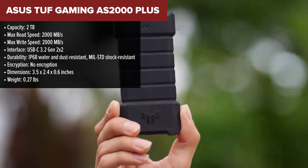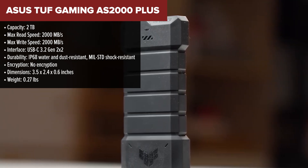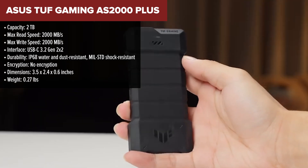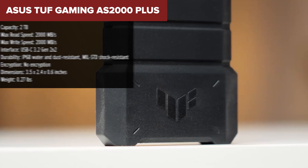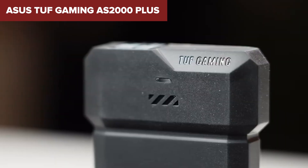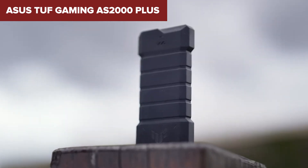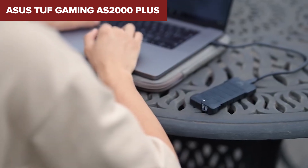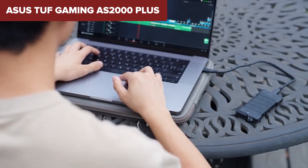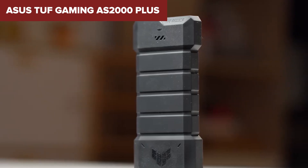In the third spot, we have the Asus TUF AS2000 Plus. If you like your gear rugged and tough, the TUF Gaming Series delivers. This external SSD is built to military standards, meaning it can handle drops, bumps, and just about anything else you throw at it. Plus, it has an IP68 rating, so it's both water and dust resistant, making it perfect for travel or outdoor use. When it comes to performance, the TUF Plus doesn't disappoint. With read and write speeds of up to 2,000MB per second and a USB-C 3.2 Gen 2x2 interface, it's designed to keep you gaming or working without delays.